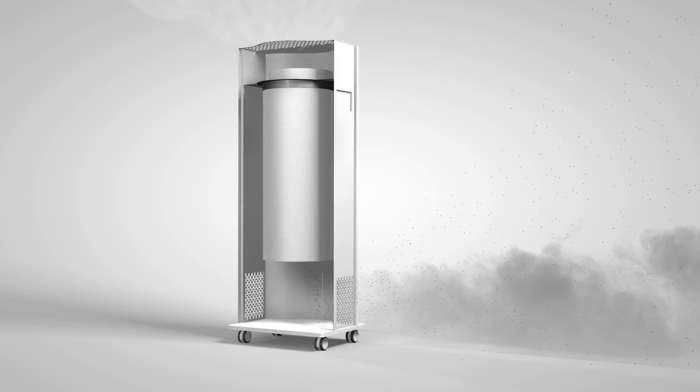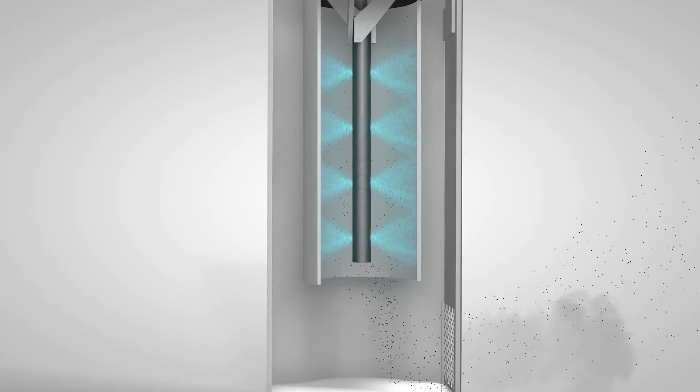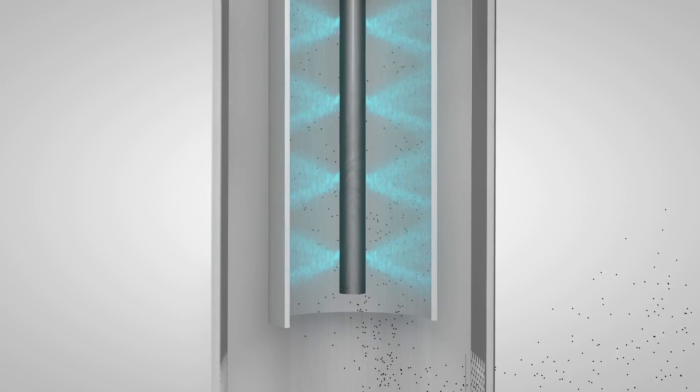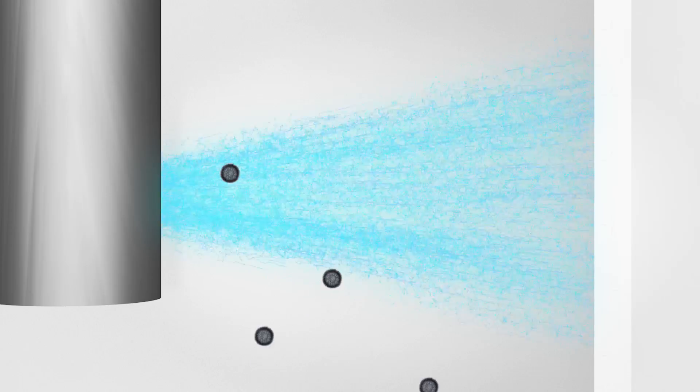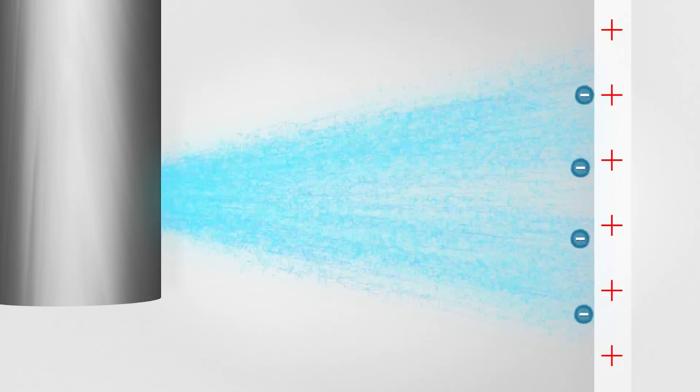Air is drawn into a collection chamber in which a powerful ionization process negatively charges particles of all sizes. This ionization process kills all bacteria, viruses and mould spores from the air. Negatively charged particles then attach to the walls of the positively charged collection chamber.